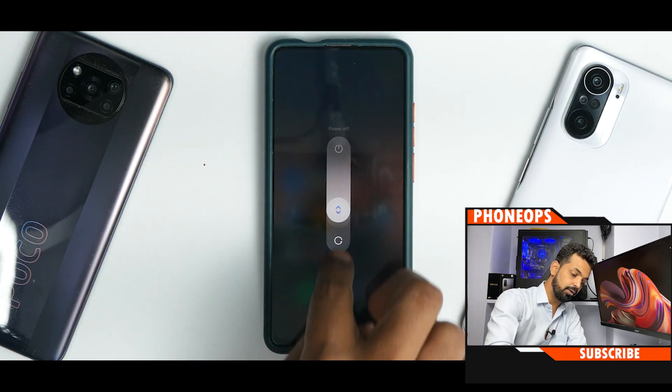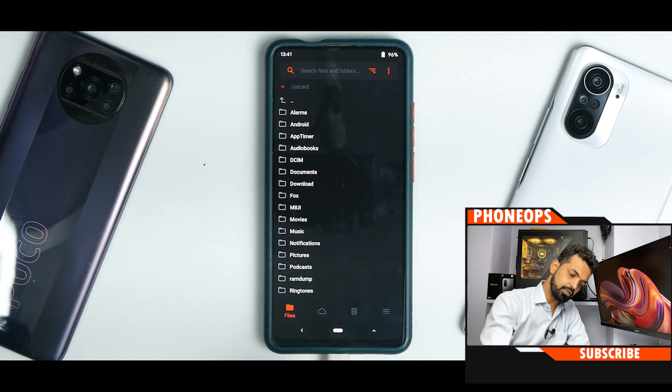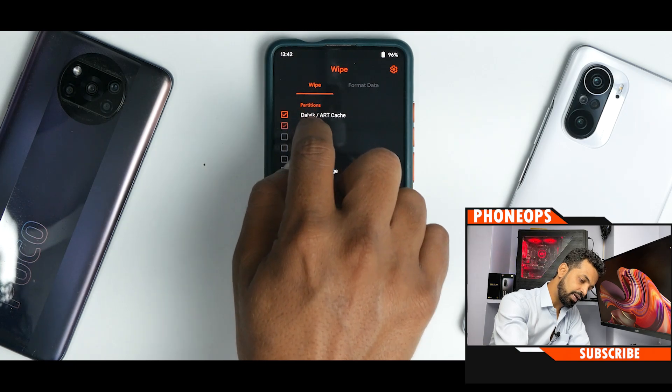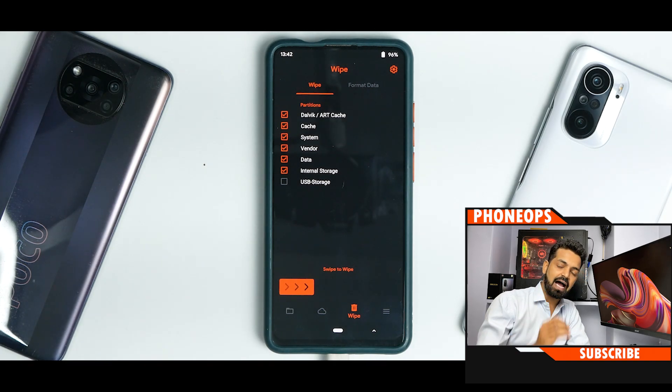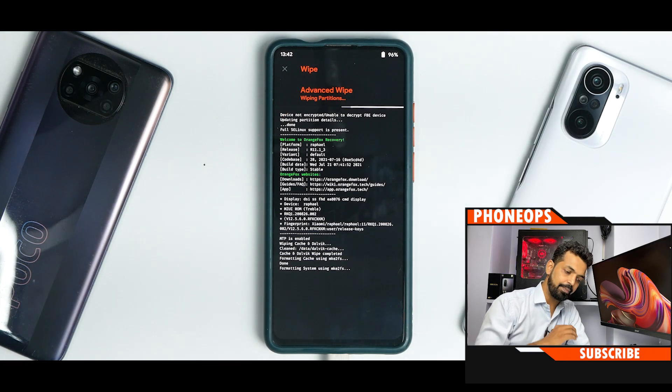The first thing we will do is go to reboot — press and hold volume up and power. Now we are in Orange Fox recovery. You need to be sure you are on the recovery that the Abix team is recommending. We will start the sequence of flashing. First, go to Wipe and select: Dalvik, cache, system, vendor, data, and internal storage, then swipe to wipe. Before I go ahead with the wipe — I have my files on a USB pen drive with an OTG cable. If you have files on your phone's internal memory, move them to a computer or OTG cable first, then copy them back after wiping.